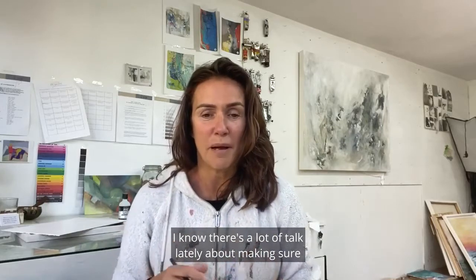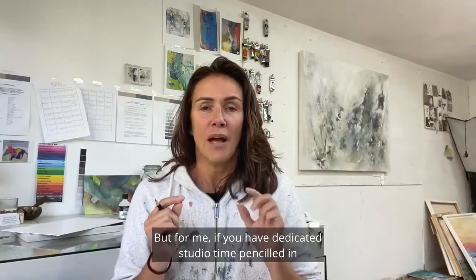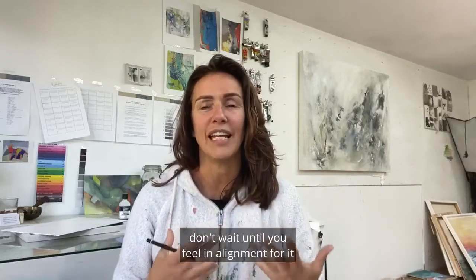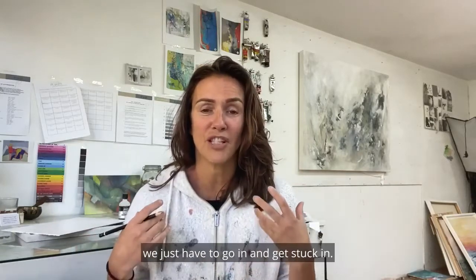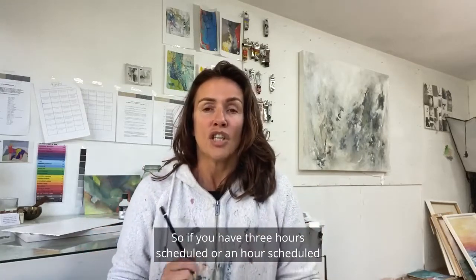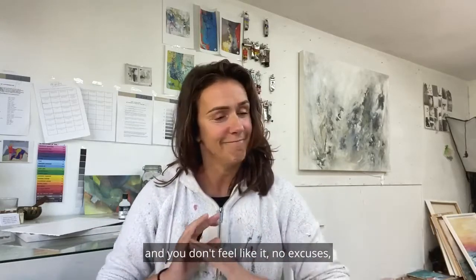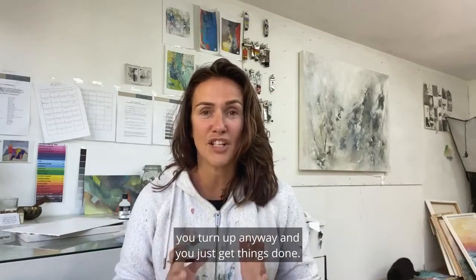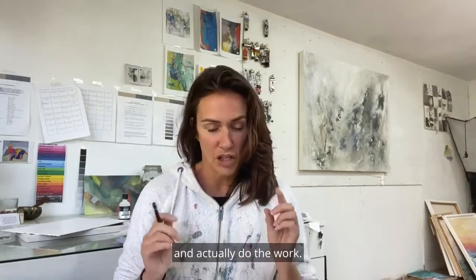I know there's a lot of talk lately about making sure you're in alignment with what feels right, but if you have dedicated studio time penciled in, don't wait until you feel in alignment for it because it's not always the case. Sometimes we just have to go in and get stuck in — we can't just wait for alignment and inspiration to happen. So if you have three hours or an hour scheduled and you don't feel like it, no excuses, you turn up anyway and you just get things done.